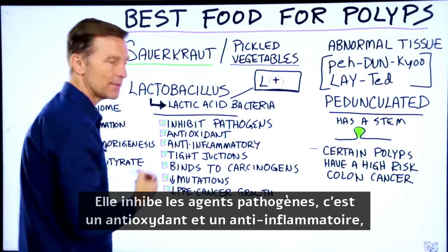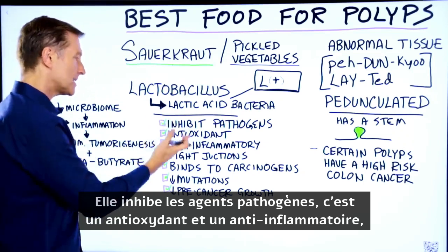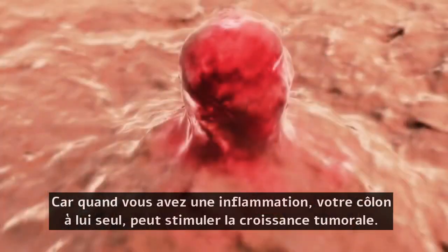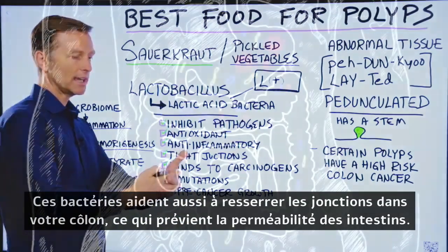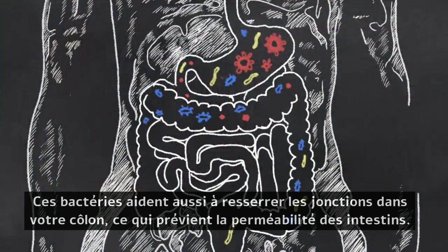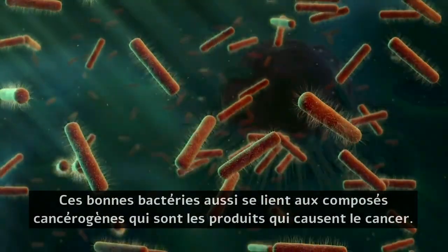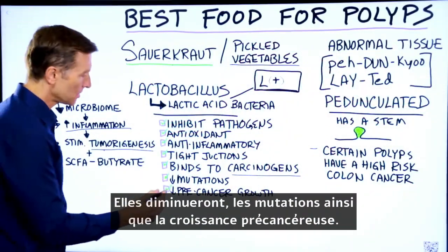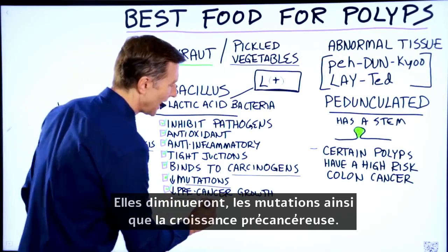It inhibits pathogens. It's an antioxidant and an anti-inflammatory. Because when you have inflammation in your colon, that by itself can stimulate tumor growth. Also, this bacteria helps the tight junctions in your colon, so it can prevent leaky gut. This friendly bacteria also binds to carcinogens — things that cause cancer. It will also decrease mutations and decrease pre-cancer growth.